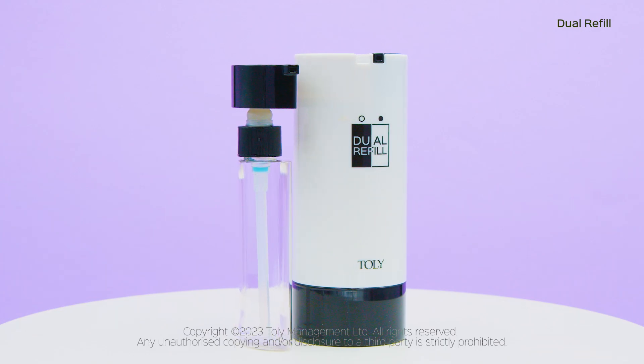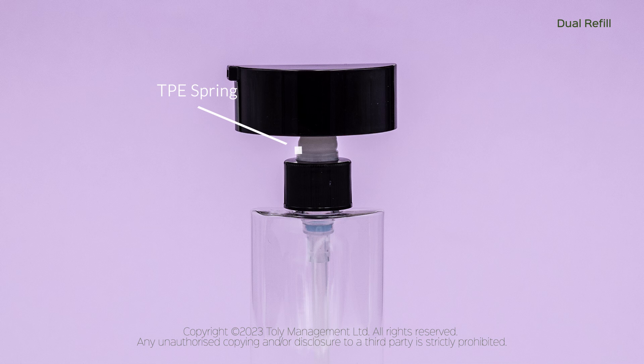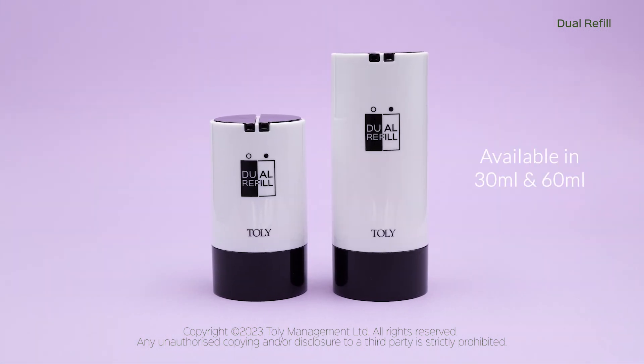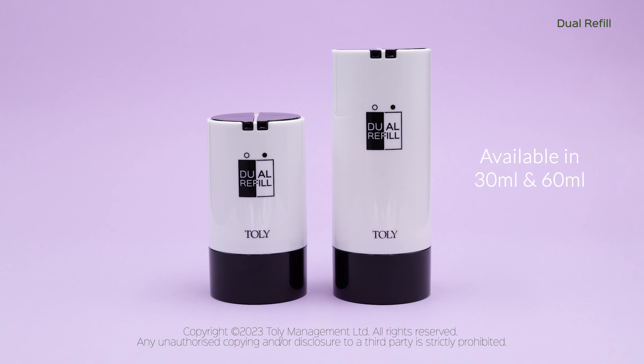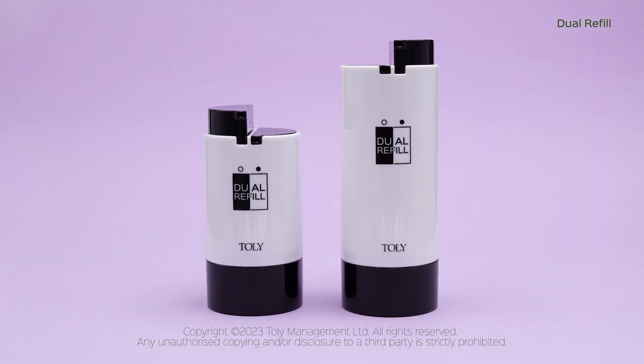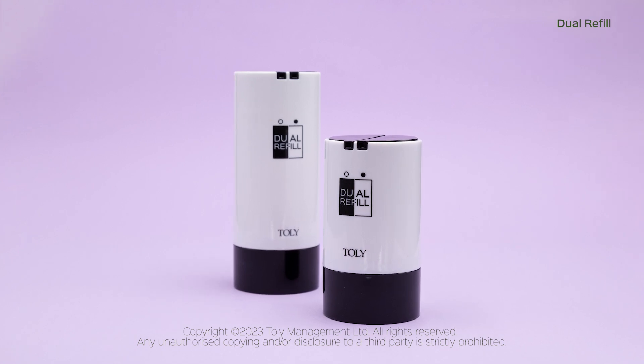We have taken innovation to the next level by replacing the metal spring in the dip tube pump with a TPE spring. The Dual Refill is available in two sizes, 30 ml and 60 ml. Whether you're looking to house a formula and an activator, or simply want to provide two formulations in one pack, the Dual Refill can do it all.